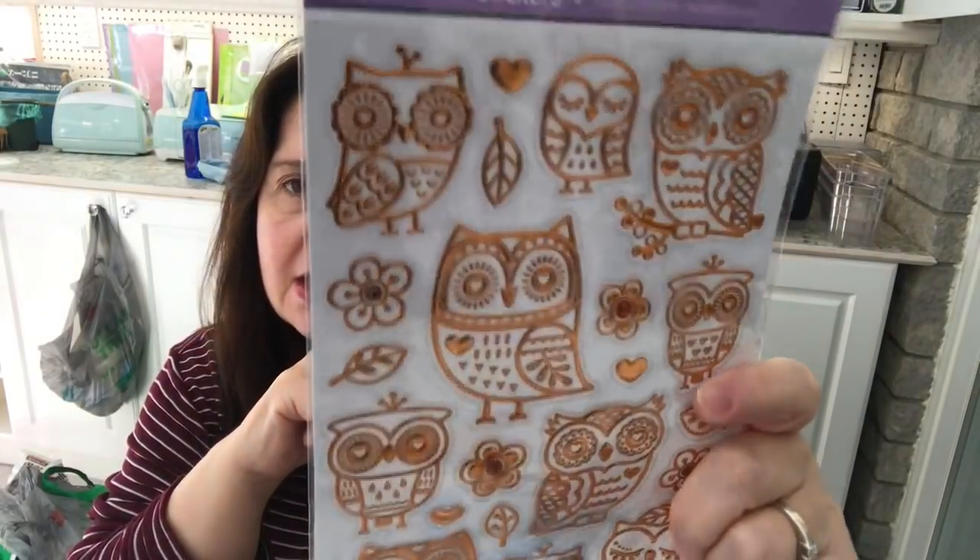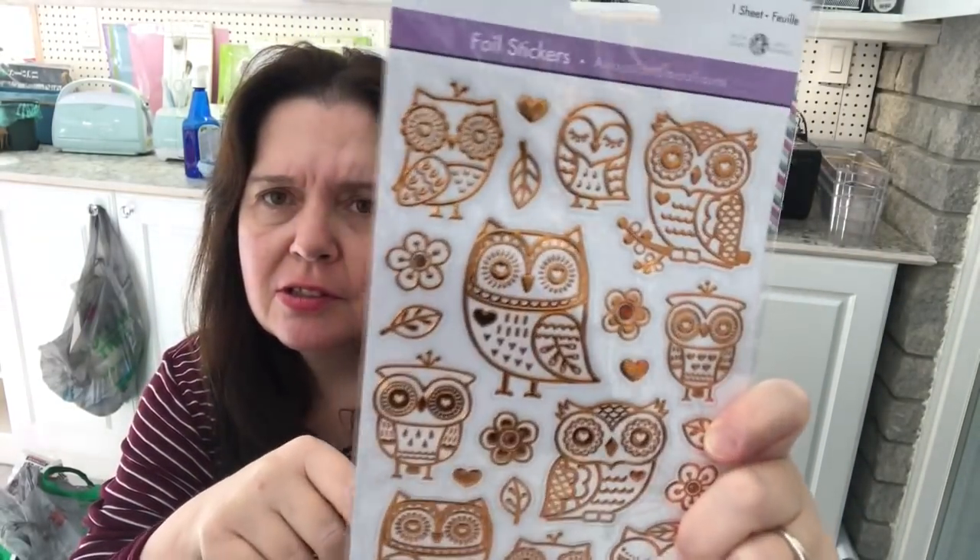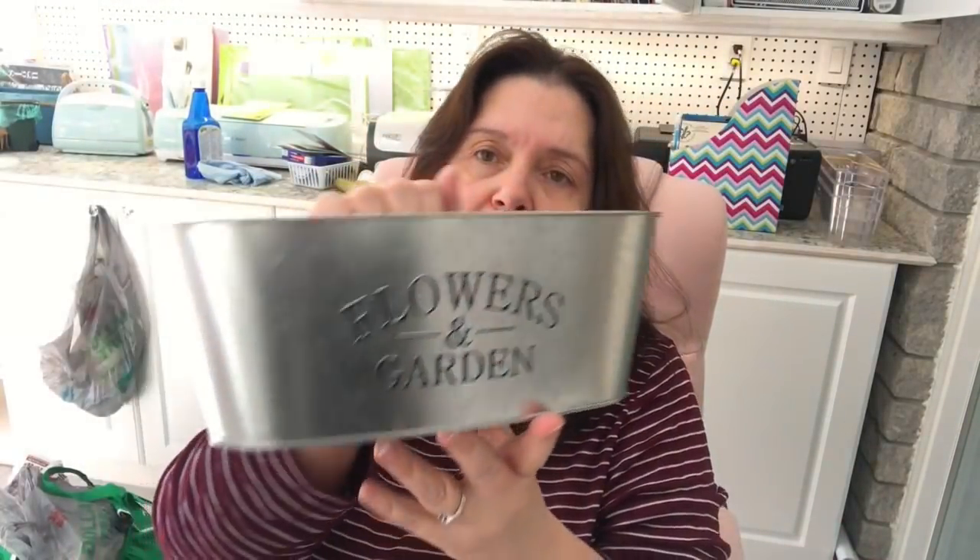I got this lovely sheet of stickers — I thought they were really beautiful. They're like a copper color, foil, and I believe they're see-through stickers. They're embossed too, just really really pretty. In the garden section I picked up this cute little tub that says 'Flowers and Garden' — I love flowers and thought it would look cute in my studio, maybe with some little plants.